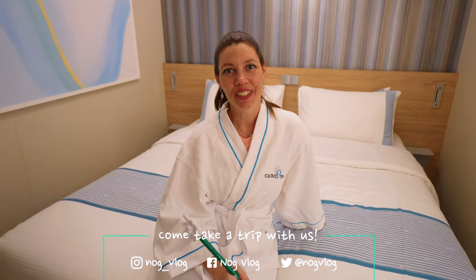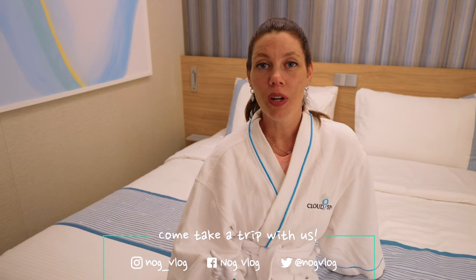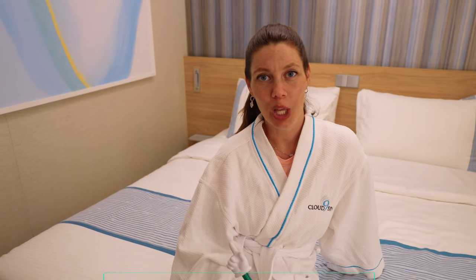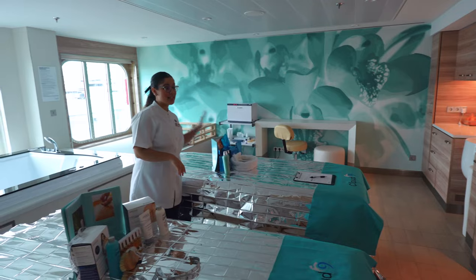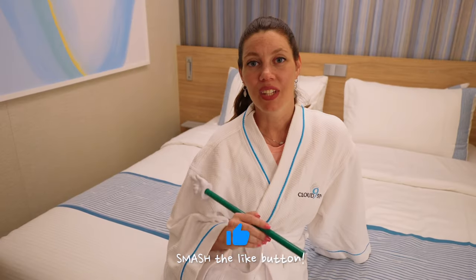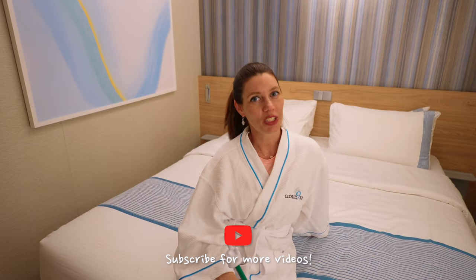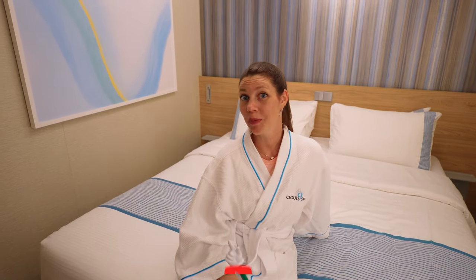That's a wrap for this interior spa cabin tour. If you have any questions about this room or the Jubilee, leave us a comment below. If you want to learn more about the thermal suites and the spa on the Jubilee, we have another video with more information for you. If you found this video informative, smash that like button — it's super helpful for our channel. Thanks for watching the NOG Vlog. Come and take a trip with us.